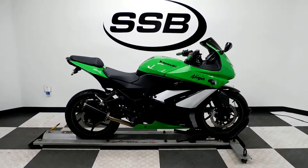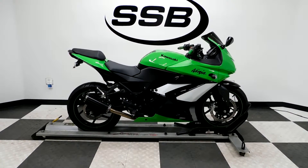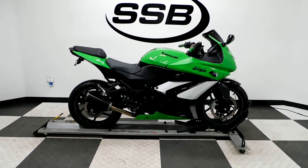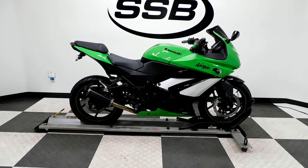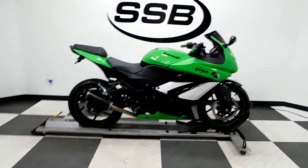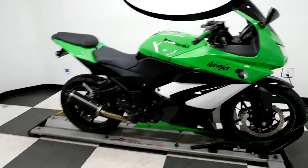Welcome to SimplyStreetBikes.com. Today we have a 2009 Kawasaki EX250R Ninja. This bike has just under 9,800 miles on it and is in mint condition. Let's take a walk around it, show you the few highlights on it, and then we'll fire it up so you can hear it run.